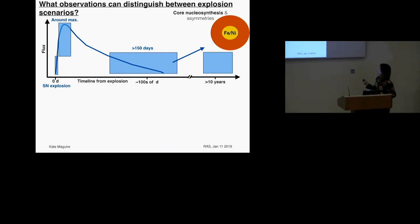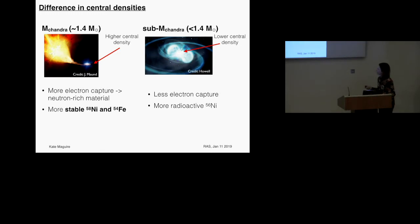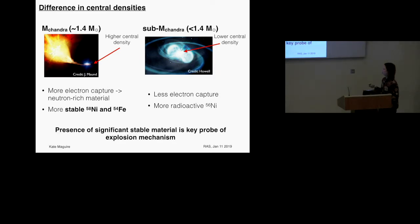Using late-time observations we can also look at core nucleosynthesis, one of the key differences between Chandrasekhar mass and sub-Chandrasekhar explosions. A Chandrasekhar mass explosion has very high central density because the star is more massive, leading to more electron capture and more neutron-rich material, resulting in more stable iron group elements. A sub-Chandrasekhar explosion — whether a merger or off-centre detonation — has much lower central density, so you get more radioactive nickel-56. This difference can be used to distinguish which type of system is exploding by looking for the presence of stable material.